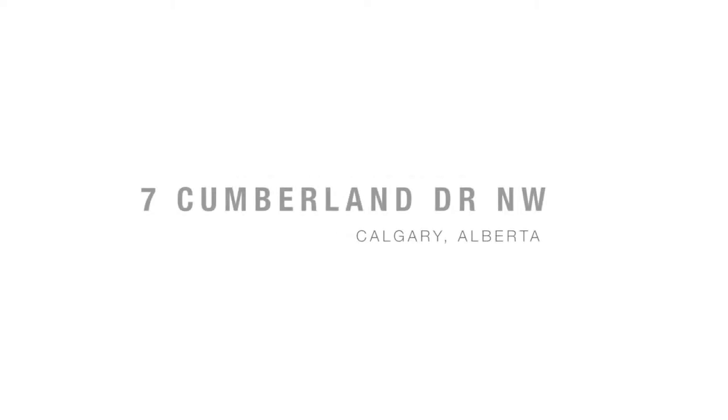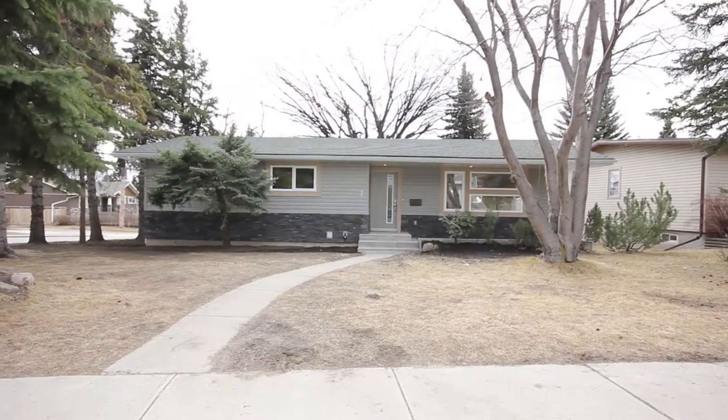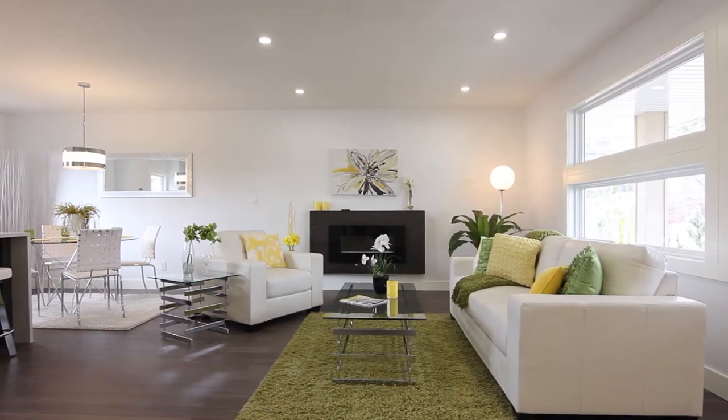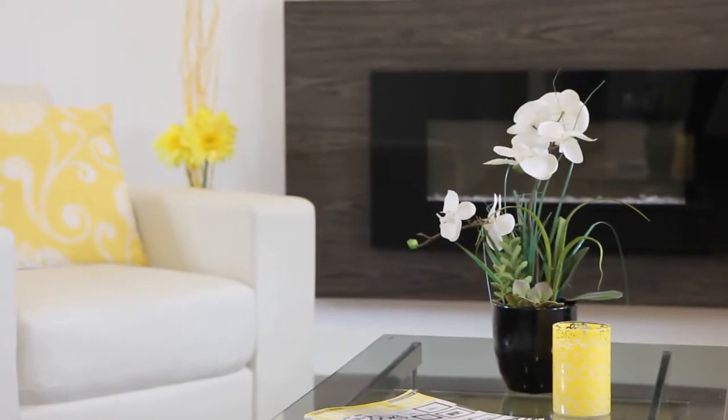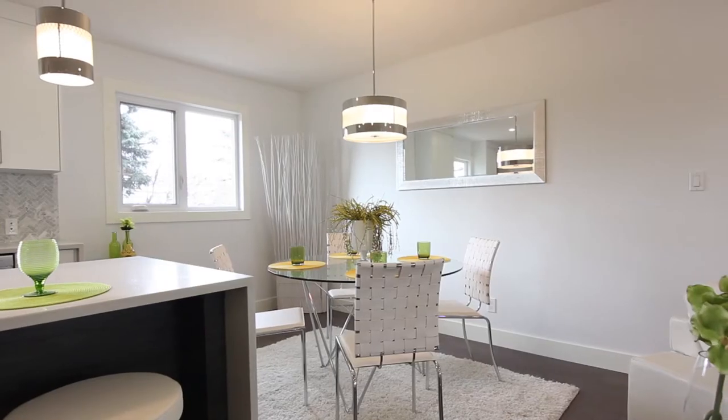Welcome to 7 Cumberland Drive NW, a beautiful bungalow in the Cambrian Heights community. This home was taken down to the studs and resurrected by Platinum Heritage, resulting in a masterfully planned layout.